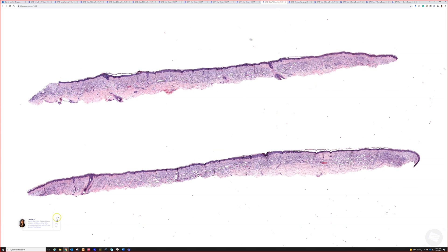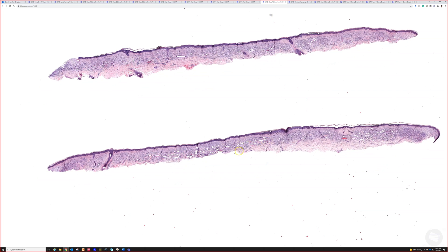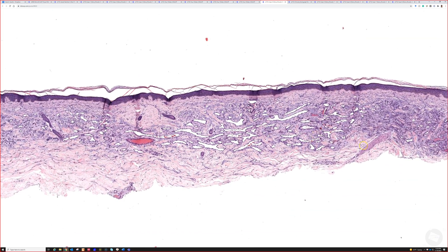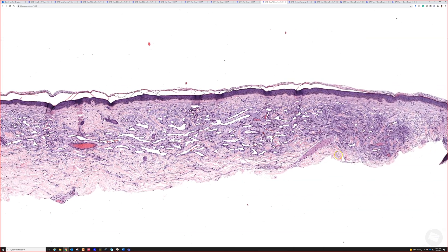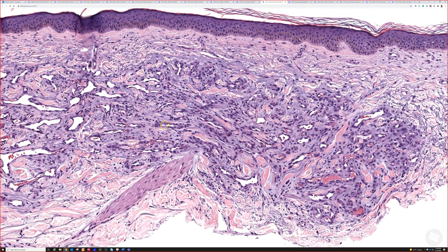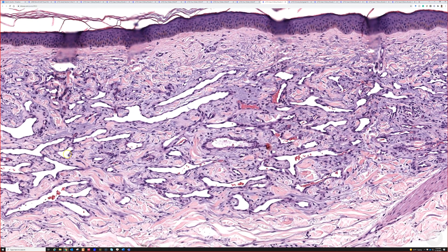Here we have a shave biopsy, and from low power you can see some increased white spaces, so you're thinking maybe there's some increased blood vessels scattered throughout the dermis. This is occurring in quite a bit of solar elastosis, which is a clinical-pathological correlate with the clinical picture shown.